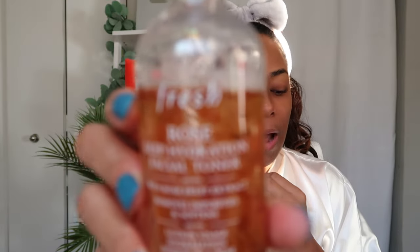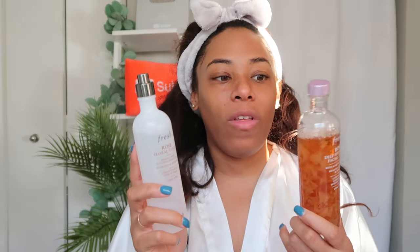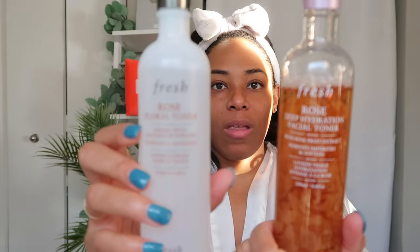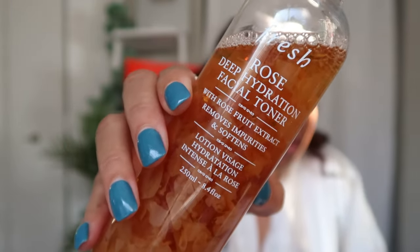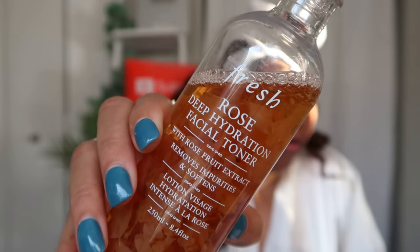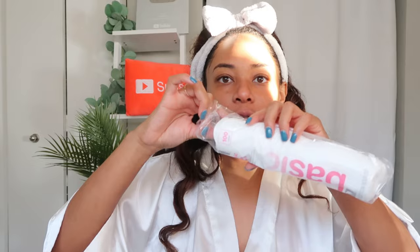What I've been using for toner now is the Fresh Rose and Hyaluronic Acid Deep Hydration Toner. I also love the Fresh Rose Floral Toner — it's a spray version so it's easier to use than pouring the other one. The site describes it as a daily non-stripping toner with real rose petals and hyaluronic acid that minimizes the look of pores while increasing skin hydration.